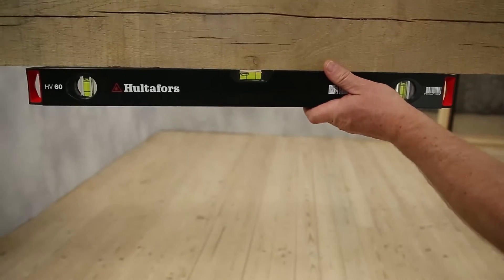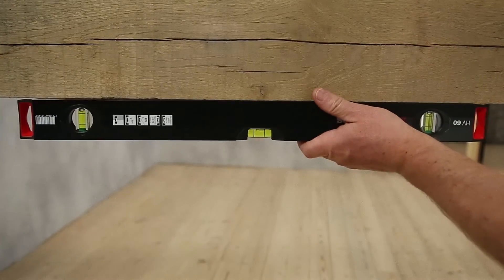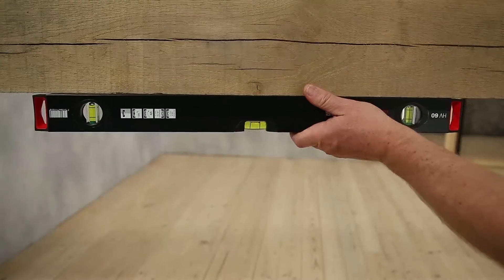Remember, when measuring from below, do not hold the spirit level in regular position. Instead, turn it upside down and measure with the bottom surface up, since it is this surface the vials are calibrated against.